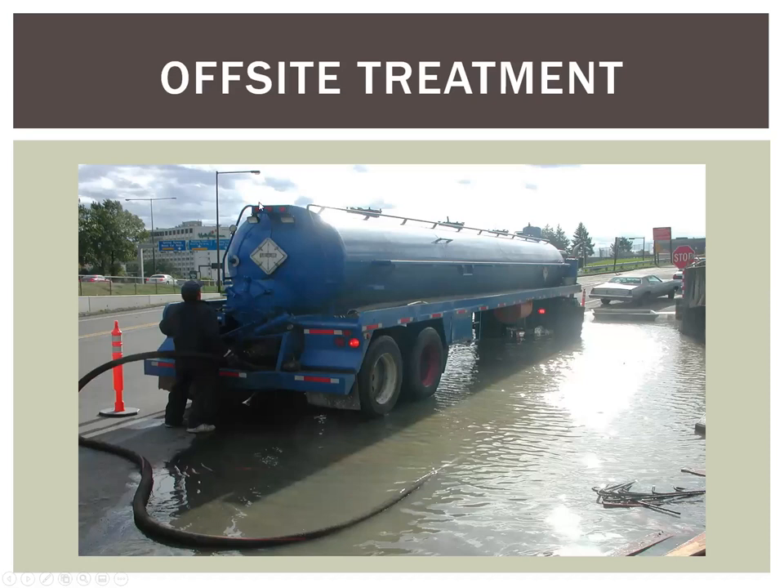Lastly, the most expensive option is hauling off site for treatment. This is useful for small amounts of water — you certainly wouldn't want to do this with hundreds of thousands of gallons; it wouldn't make economic sense. This could be 20-plus cents a gallon, but for small amounts or process water like tire wash water, it can be a good option.